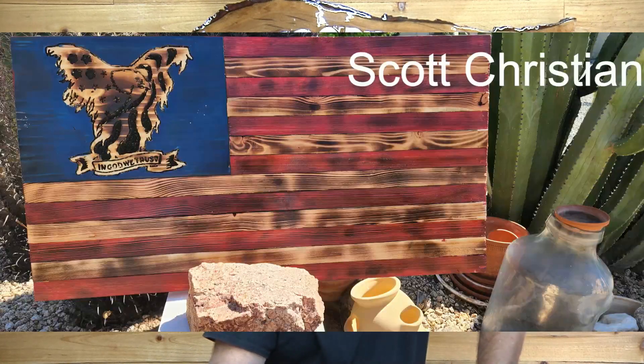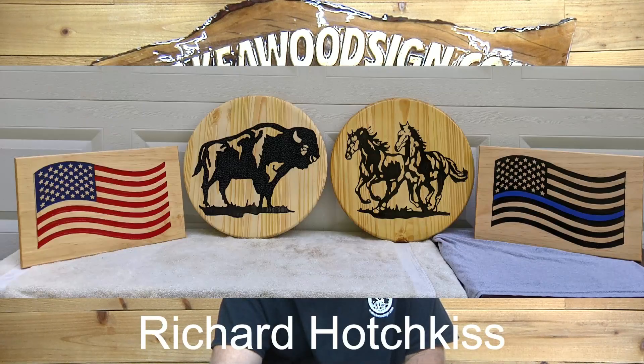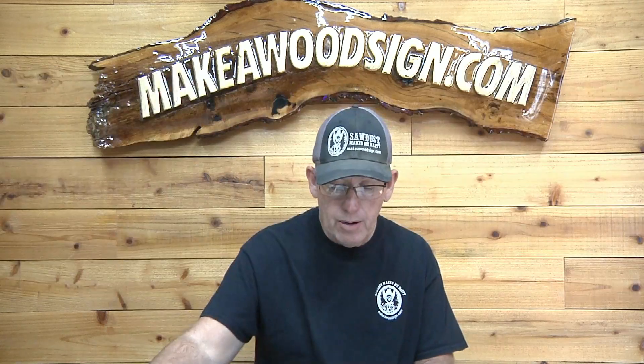Scott Christian, our buddy from the Phoenix area. This is one of his flags — he put the Freedom Eagle up in the field and did some torching on there. Very nice work, Scott. Next, we have Richard Hotchkiss, and he's got four different signs here: the regular traditional flag, the blue line flag, obviously the buffalo and the wild horses on rounds. Nice work, Richard. These are all stuff I could see selling very fast. Great job, Richard.